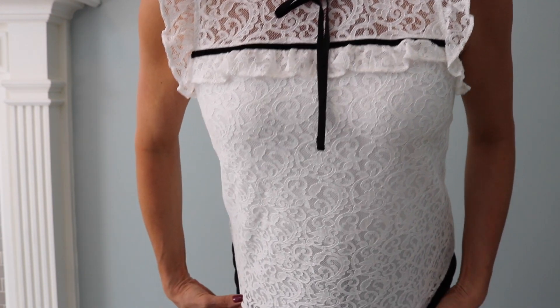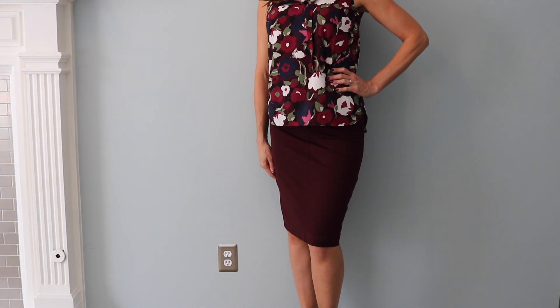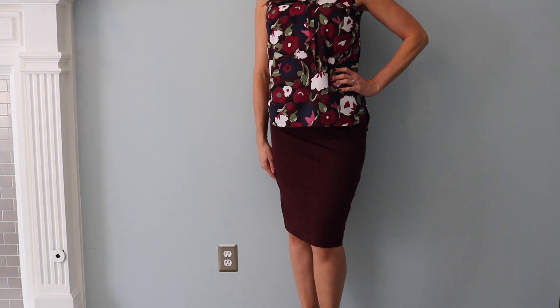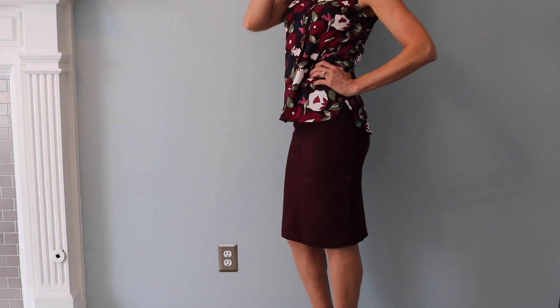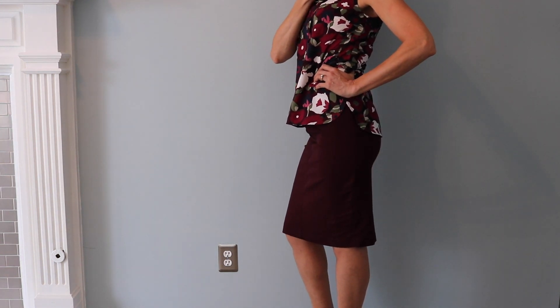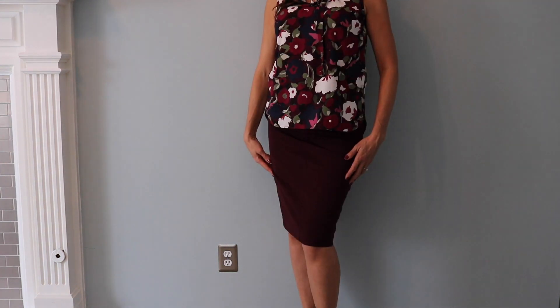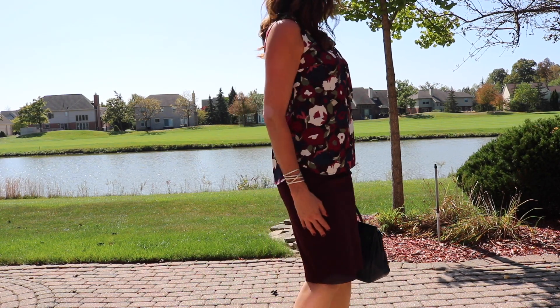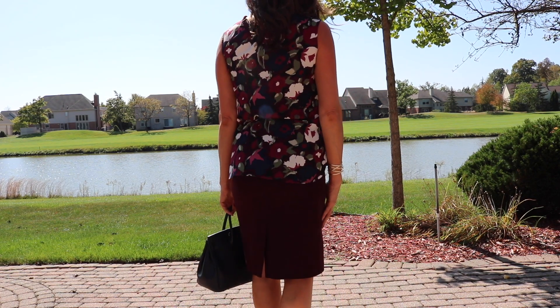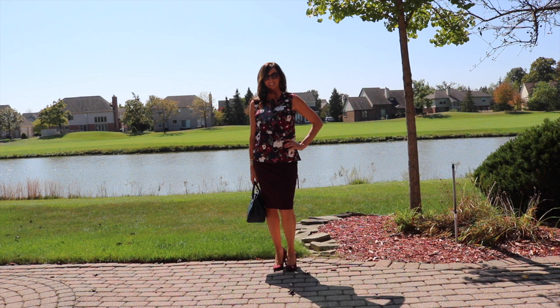This is the Audrey pencil skirt from New York and Company and the color is black cherry. I was looking for a skirt in this color and I love the way this one fits. I love that it hits right at the knee. If you order this skirt, be sure to size up — I read reviews and a lot of them said it runs a little snug. Just for reference, I'm between 5'8" and 5'9" but I have really long legs, so my legs are actually longer than John's and he's four inches taller than me.